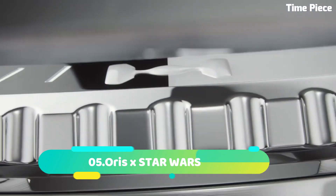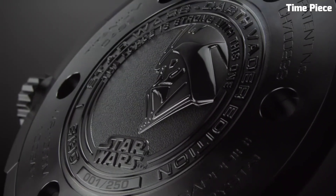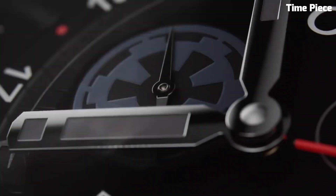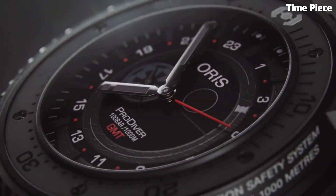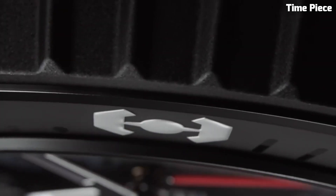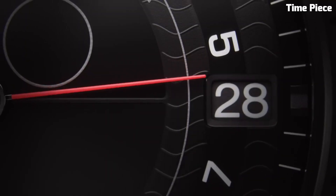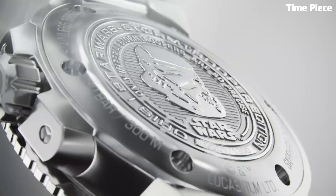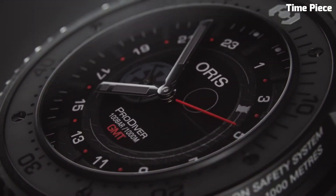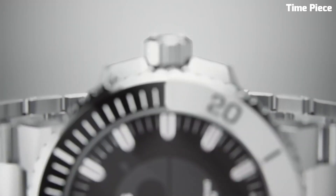Number 5: Oris x Star Wars — the collection brings the iconic Galactic Saga to life with a captivating range of timepieces. Inspired by beloved characters and themes from the Star Wars universe, each watch showcases exquisite craftsmanship and design. The collection features stainless steel cases, eye-catching dials, and straps that pay homage to iconic elements of the series, combining horological excellence with the magic of the galaxy far, far away.